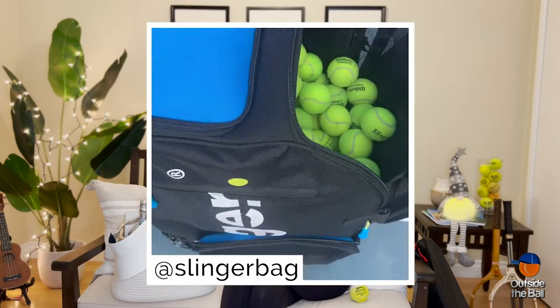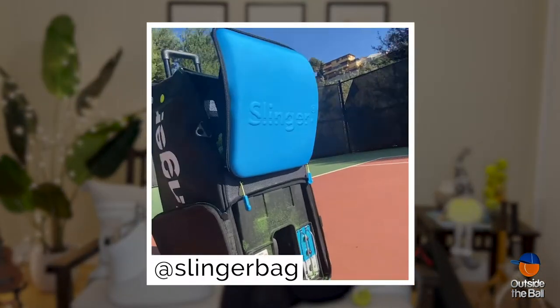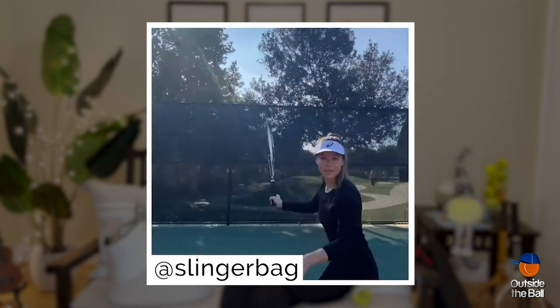For someone who is tennis-obsessed but can't always find someone to play with, the Slinger Bag is an ideal present. Mine goes pretty much everywhere with me, and you'll never be flaked on again.